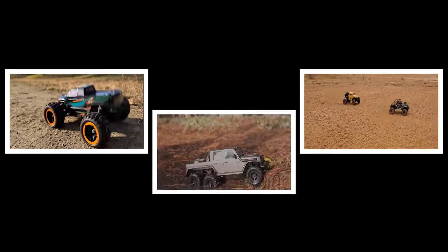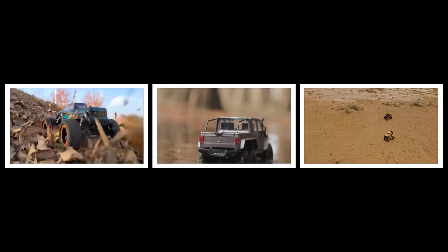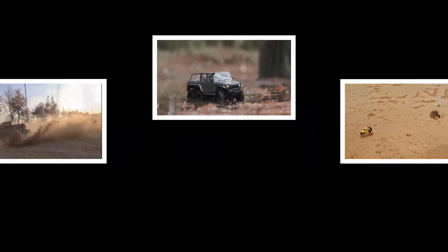Hey guys, welcome to my channel, Top 3 Zone. I am presenting the top 3 RC cars in detail briefly. The best RC car links are given in the description box. So let's get started and enjoy this video.